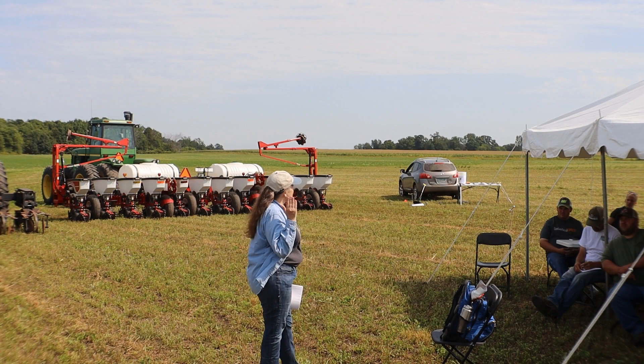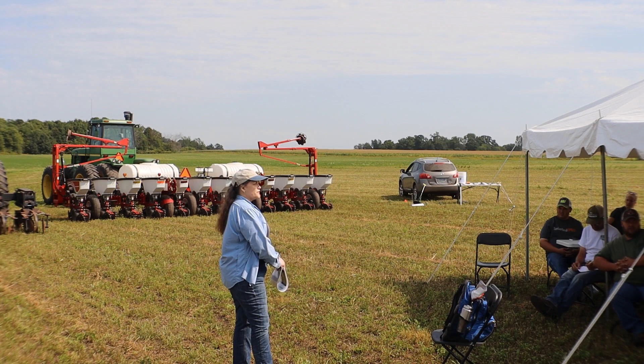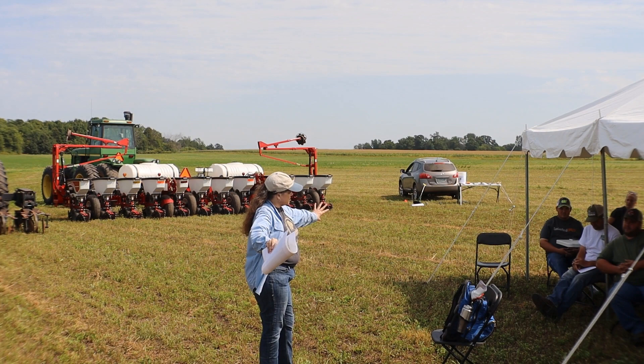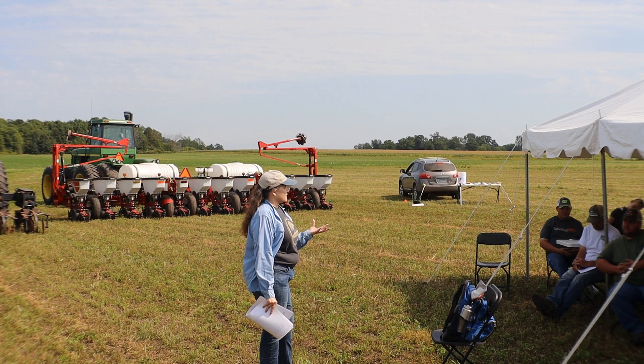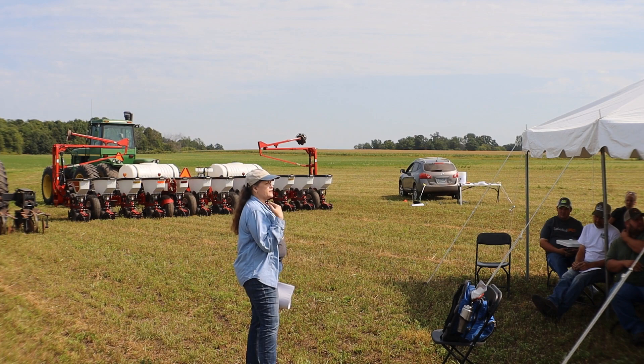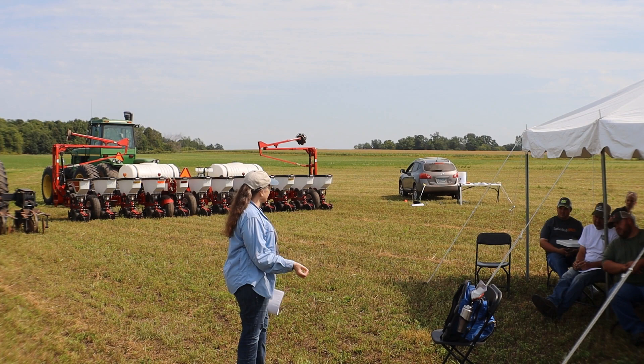I could stop corn rootworm feeding cold at second instar. Corn rootworms have three instars: the first instar, just when they hatch, go after the tiny peripheral roots of the early corn plant - if there are enough of them the plant could even die. Second instars are still feeding out. Third instars, just before they pupate, get their big teeth so to speak - you can see their feeding scars with your bare eye, about a millimeter across. They come in and take a whole whorl of roots off. So I could stop these things cold before they did economic damage with a natural enemy.